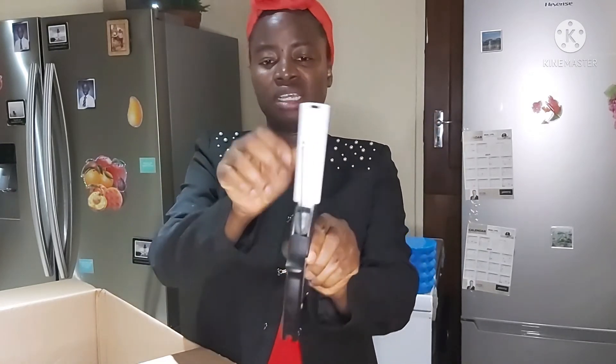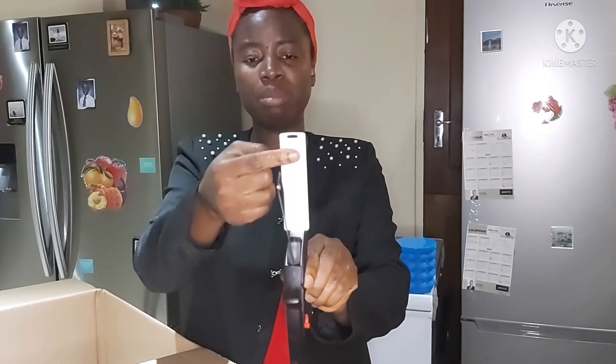It's got a lever here which, if I release it, opens it up, and it has a spring which makes it function like scissors. It also has a mini chopping board right here that holds whatever you want to cut.